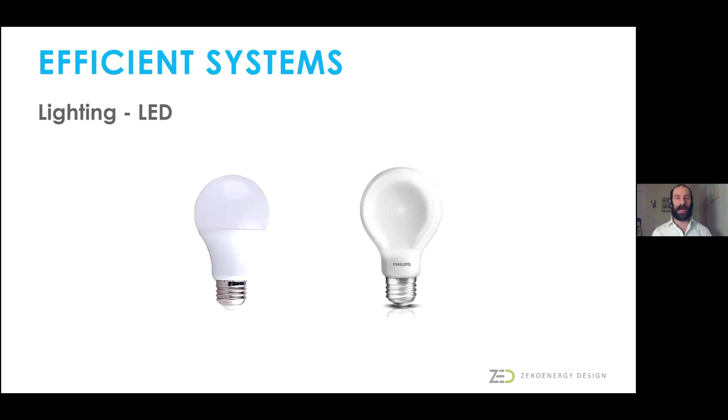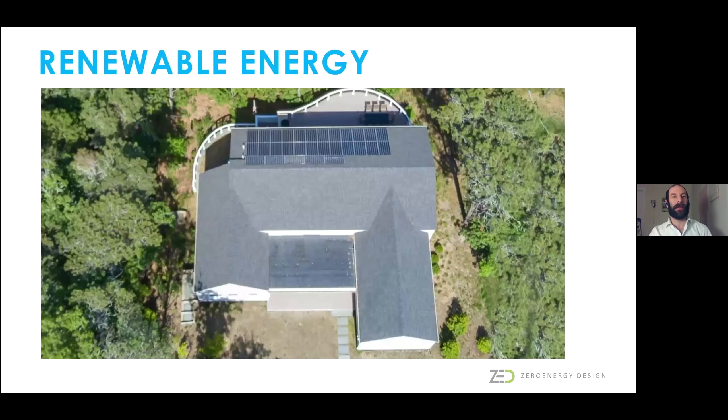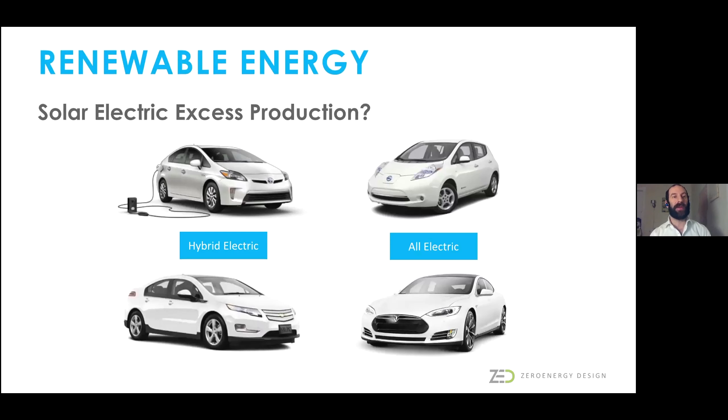LED lighting is much less expensive than it used to be and much better in terms of color profiles. If any of you are still installing incandescent bulbs, please stop—there are much better alternatives. And finally, renewable energy: just about all of our houses get solar panels on the roof. If the system is large enough, you can use excess solar production to power your car, so your house and your transportation can both be powered by the sun.